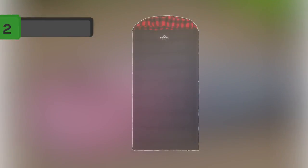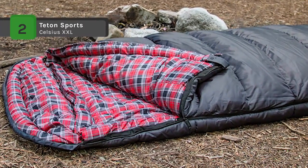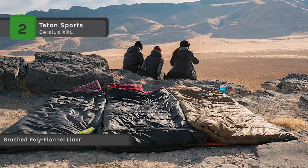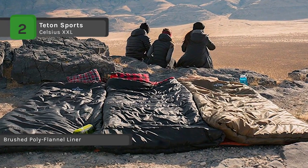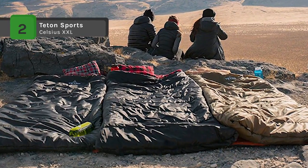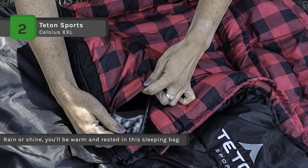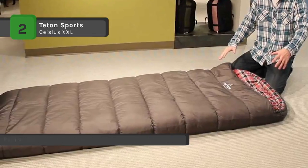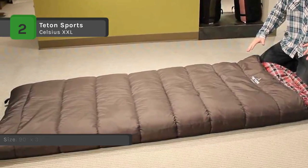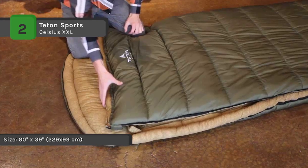The Tidon Sports Celsius XXL is an extra roomy sleeping bag with a durable taffeta shell and a brushed flannel lining which feels like soft bed sheets. The double layer construction and full length shoulder and zipper draft tubes work together to eliminate cold spots. It has a half circle hood with a drawstring, an inside pocket for keys or wallet, and a stuff sack with compression straps. It also features a no-snag self-repairing zipper that opens at the top or bottom for adjustable ventilation.